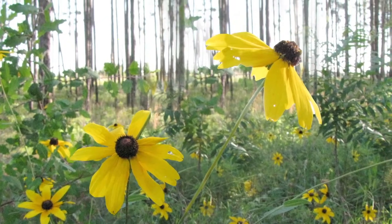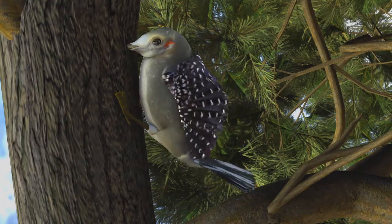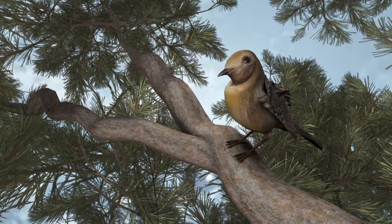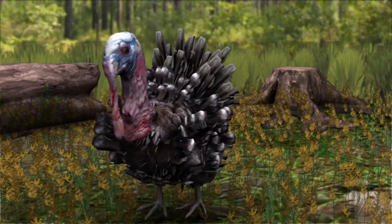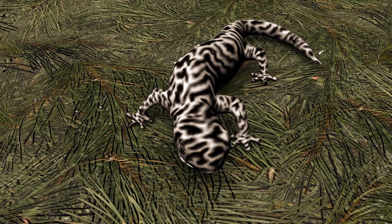These forests provide homes for wildlife like the Red-cockaded Woodpecker, the Southeastern Fox Squirrel, the Bachman's Sparrow, the Eastern Wild Turkey, the Gopher Tortoise, and the Flatwoods Salamander.